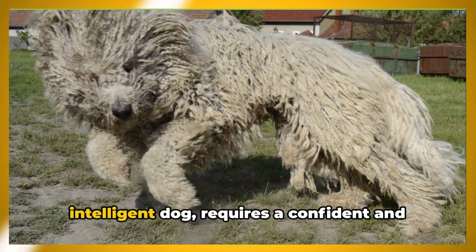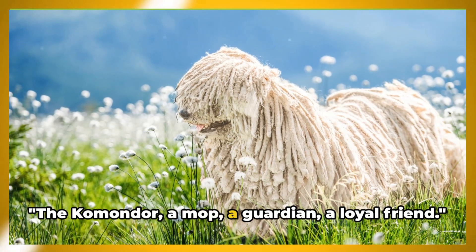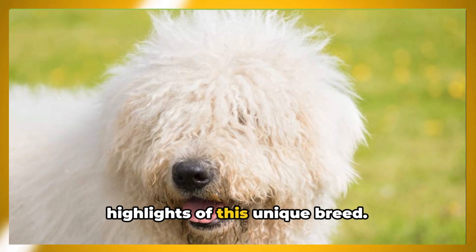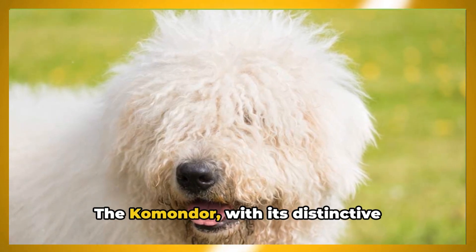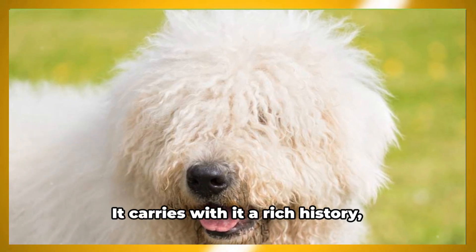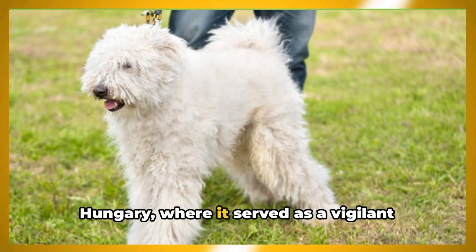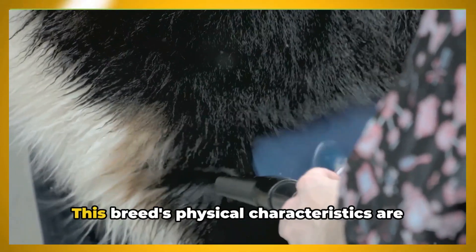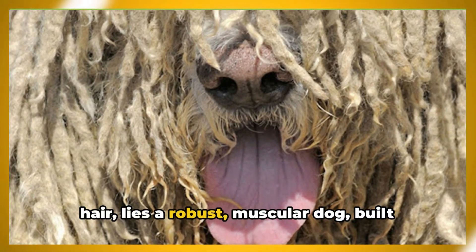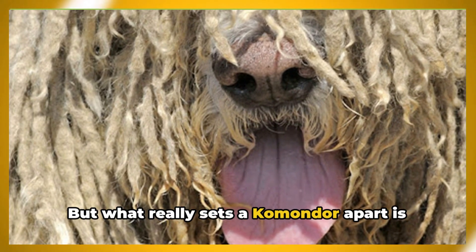Remember, a well-socialized and trained Komondor is a joy to be around. The Komondor — a mop, a guardian, a loyal friend. As we wrap up, let's revisit the highlights of this unique breed. The Komondor, with its distinctive mop-like coat, is more than just an eccentric-looking canine. It carries with it a rich history originating from the vast plains of Hungary, where it served as a vigilant protector of flocks. Beneath the mass of corded hair lies a robust, muscular dog built for endurance and strength.